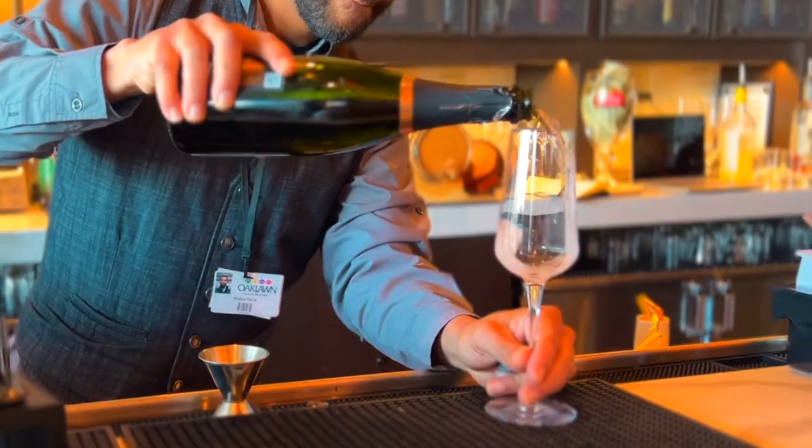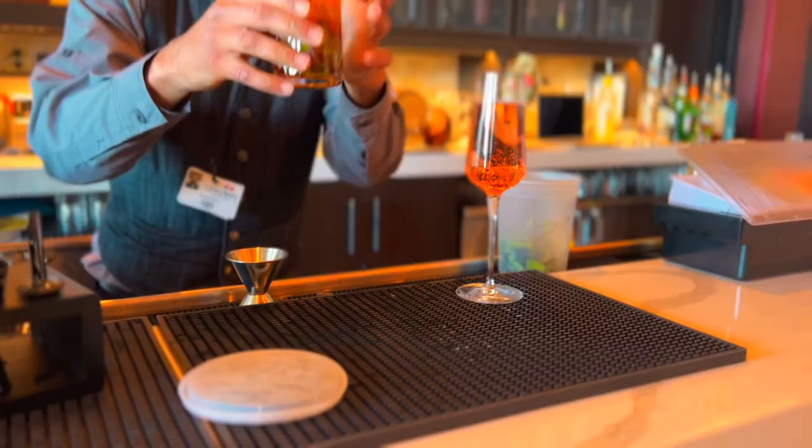You can't come to the races and not enjoy some cocktails, so we went to the First Turn, which is one of several bars located in the casino. I went with a mint julep, of course, and it also boasts a great view of the first turn of the track.